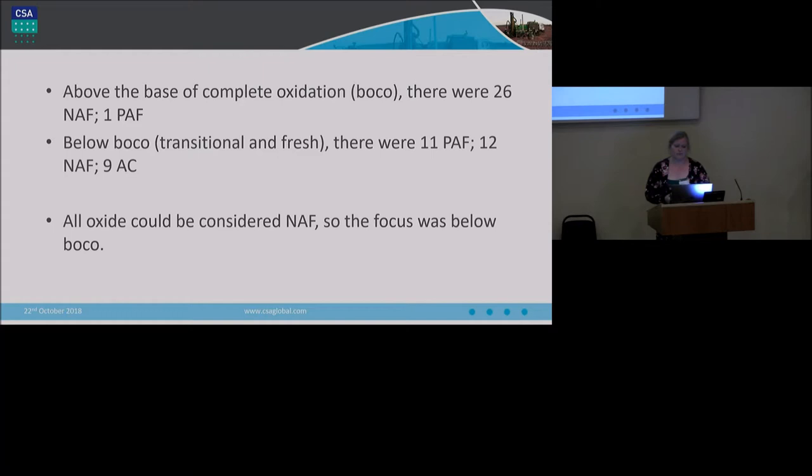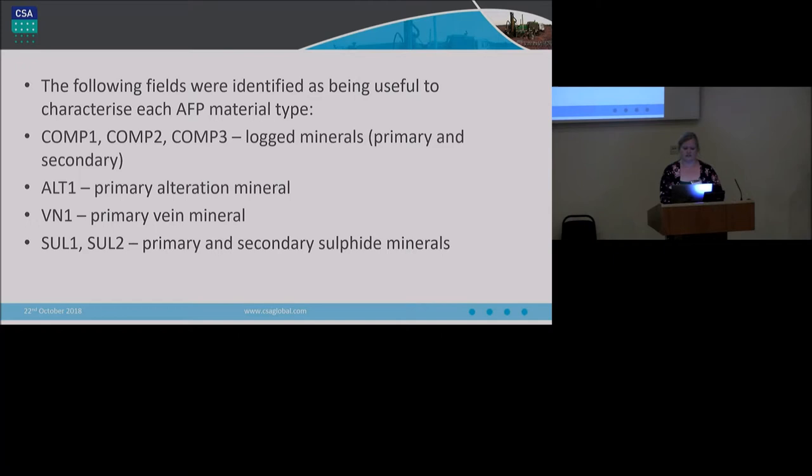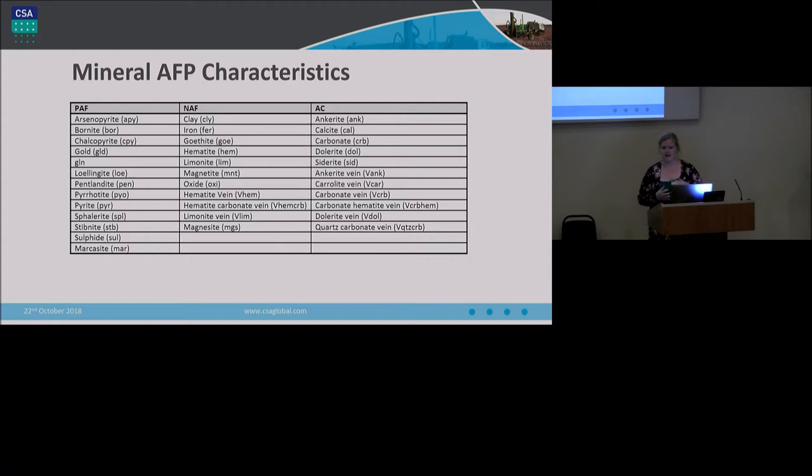In terms of the geochemical results from the waste characterisation work: above the base of complete oxidation, or BACO, there were 26 samples that were not acid forming, and as you would expect, one was potentially acid forming. Below the BACO — that was transitional and fresh material — there were 11 potentially acid forming samples, 12 not acid forming, and nine that were acid consuming. The conclusion drawn was that there was confidence in the oxidation surface, so all oxide material could be considered not acid forming. In discussions with the chief geologist, we were able to identify logged minerals, alteration, vein type, sulfide, and even sulfide percentage as being particularly useful for identifying PAF, NAF, or acid consuming material.